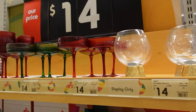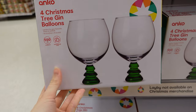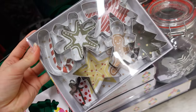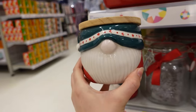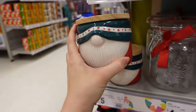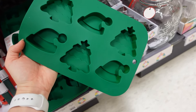Kmart had some really nice glasses this year — I was obsessed with these gin glasses, they were really nice. They had some really cute cookie sets for all of your Christmas cookies, and I really liked this canister — I thought that was really nice, like how cute would that be in a hot chocolate bar. I also found these festive ice molds which would be perfect for Christmas ice or even Christmas baking.